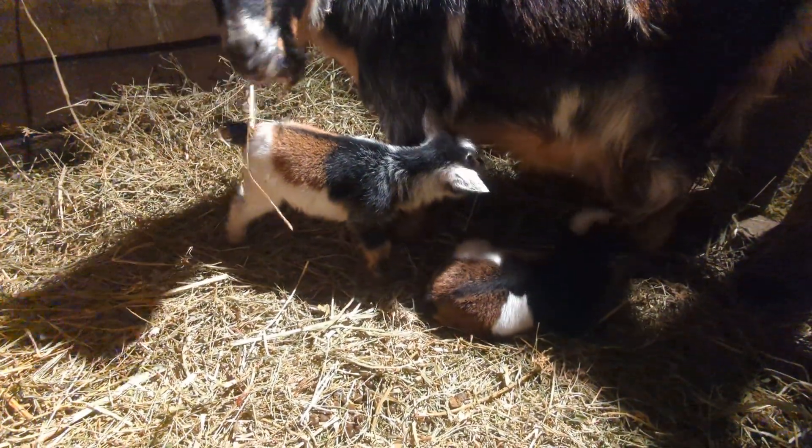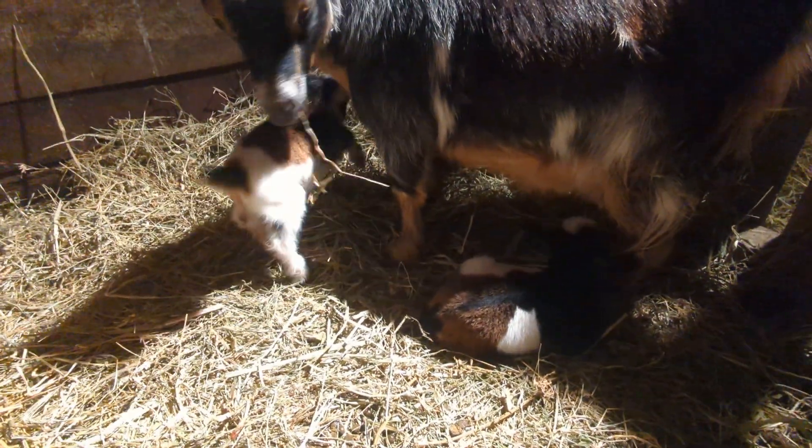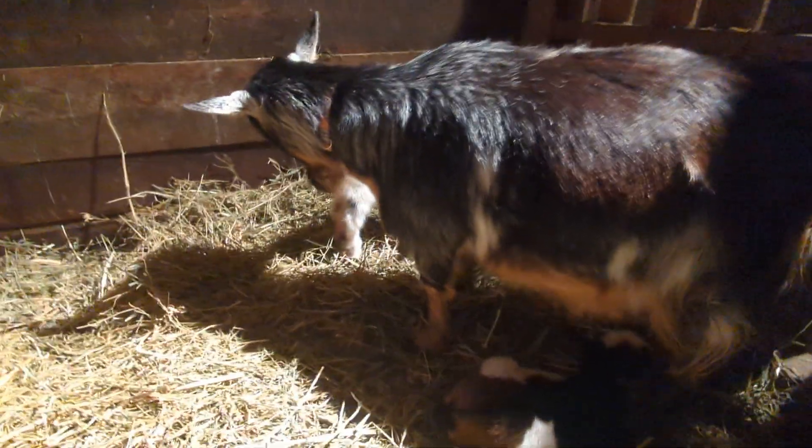These two little girls are so cute. These two are the girls, and then I'm holding the little boy. Let me turn this around so you can see the little boy. He is just two colors — brown and black — but he does have a white star on his head. See it? There it is! White star on his head. Isn't he a doll? He is just so stinking cute.